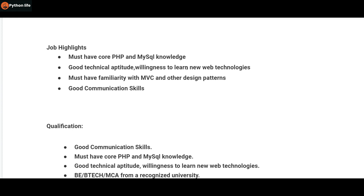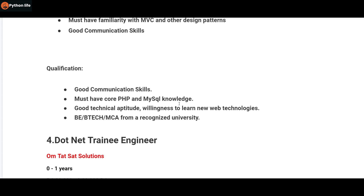So you can use your own SQL skills and apply for this opportunity. Good technical aptitude and willingness to learn new web technologies are required. You should also know MVC and other design patterns. You can apply with knowledge of PHP and MySQL.